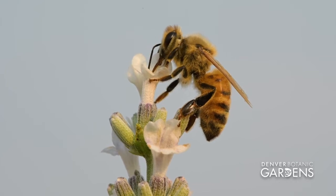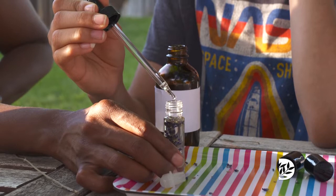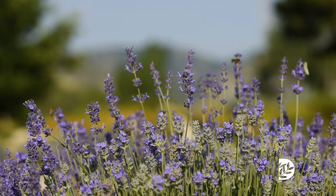Pollinators play a lot of different roles in our lives. They give us food, they give us medicine, they give us fibers for our clothing, other raw materials like natural oils, and all of these things come from the plants that they pollinate.